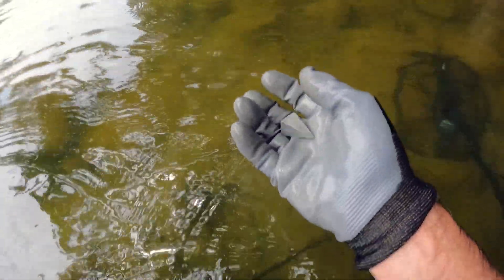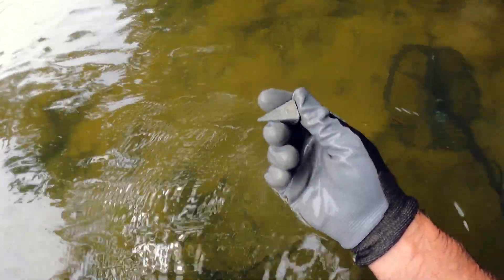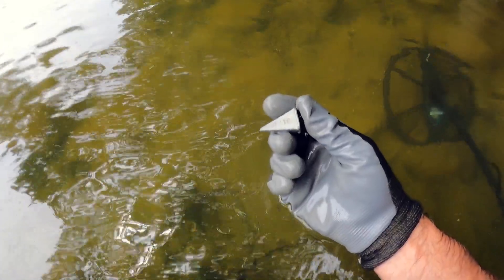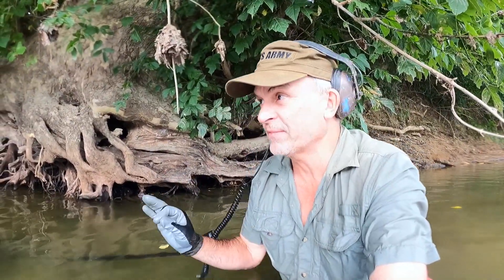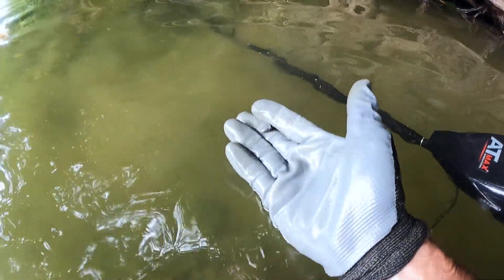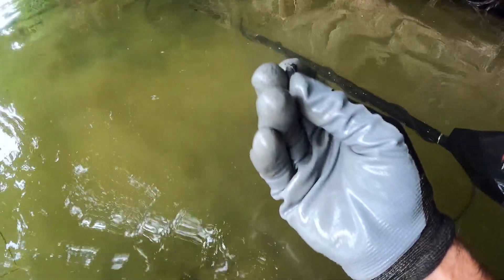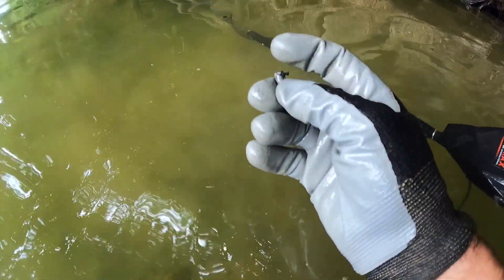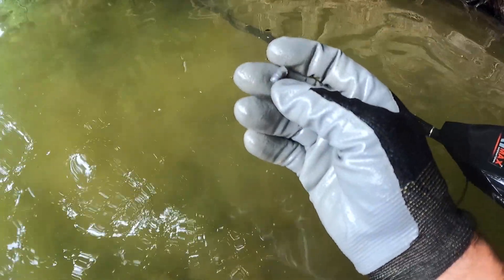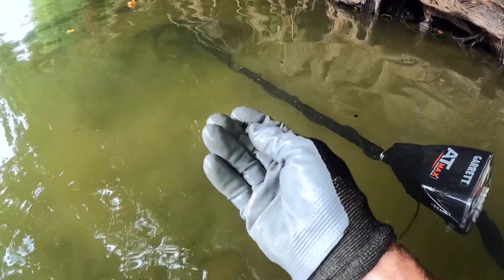That actually feels kind of funky. I wonder if that's like a fake lead — like that new stuff that they have. I mean, it's so weird. We're right in the area where I left off the last time I was here. I have not found any Civil War bullets, but I just dug that little tiny .22 bullet. I think it had the casing on it still. Now, you've got to be careful with these because they actually had little tiny bullets like this back in the Civil War.